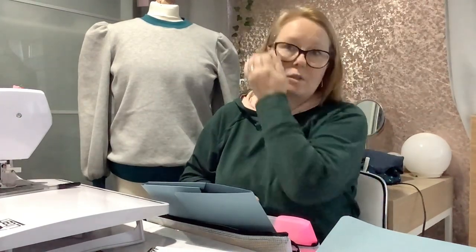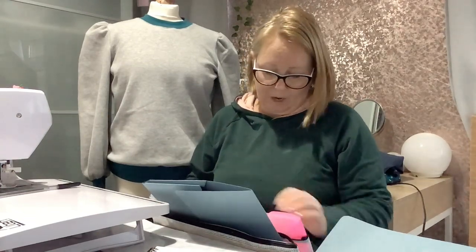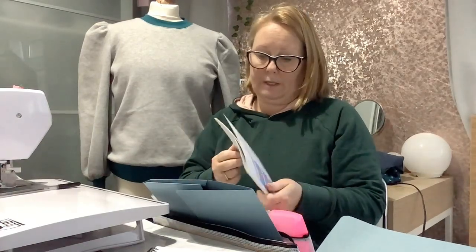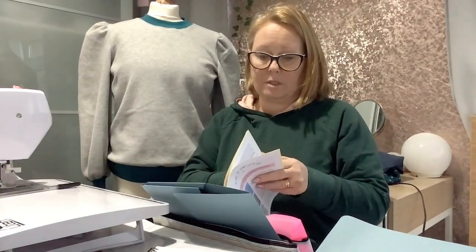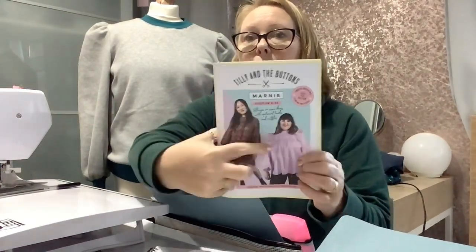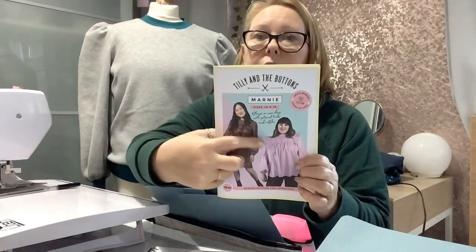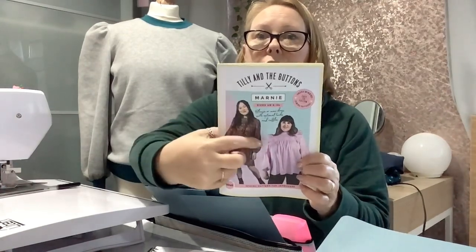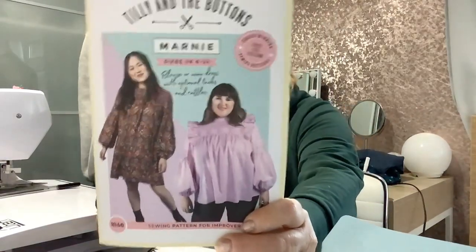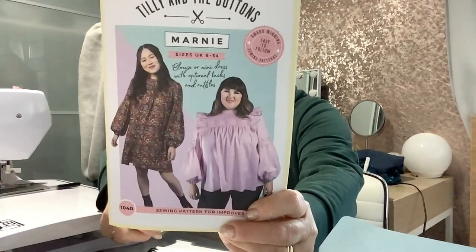I do have some patterns cut out ready for sewing up next week. Next week I have gone with the Tilly and the Buttons Marnie Top — the top version without the frills on, because I don't think I'm going to quite suit that style. I've already cut the pieces out and I'm making it in a lovely viscose also bought from West Bromwich Town Centre, which was £2 a metre.